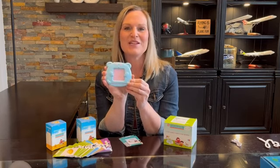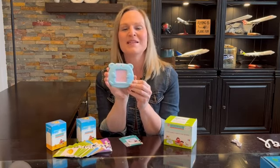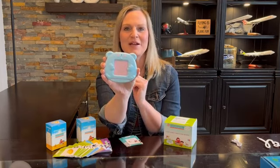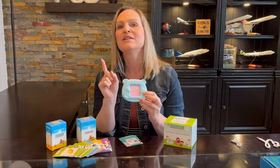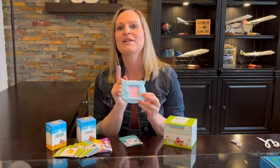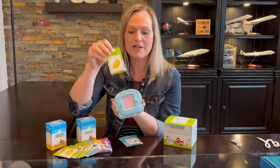Hey everyone, I want to tell you about this really cute educational toy that I got for my son. It looks like a little teddy bear and it comes with a whole bunch of different flash cards and different categories so that my son can learn what these are and also how to spell.